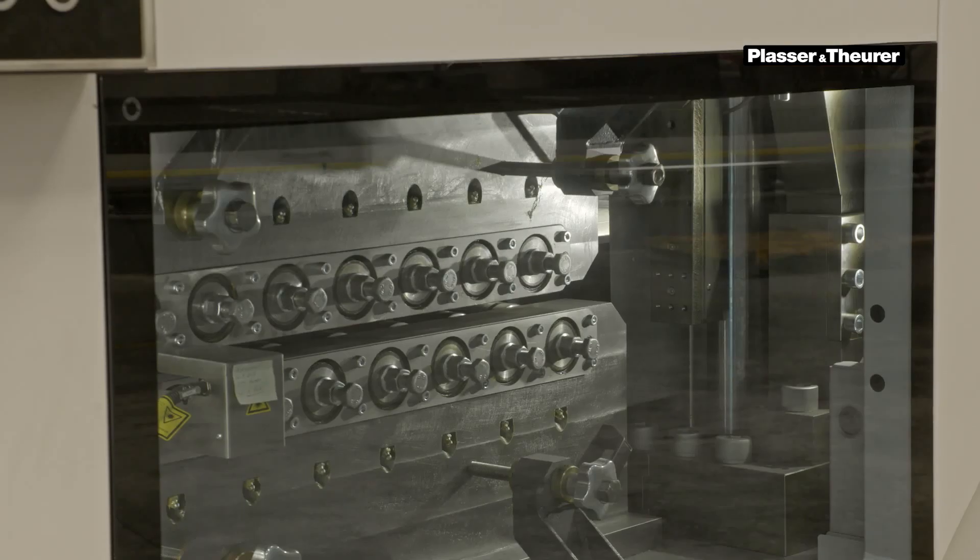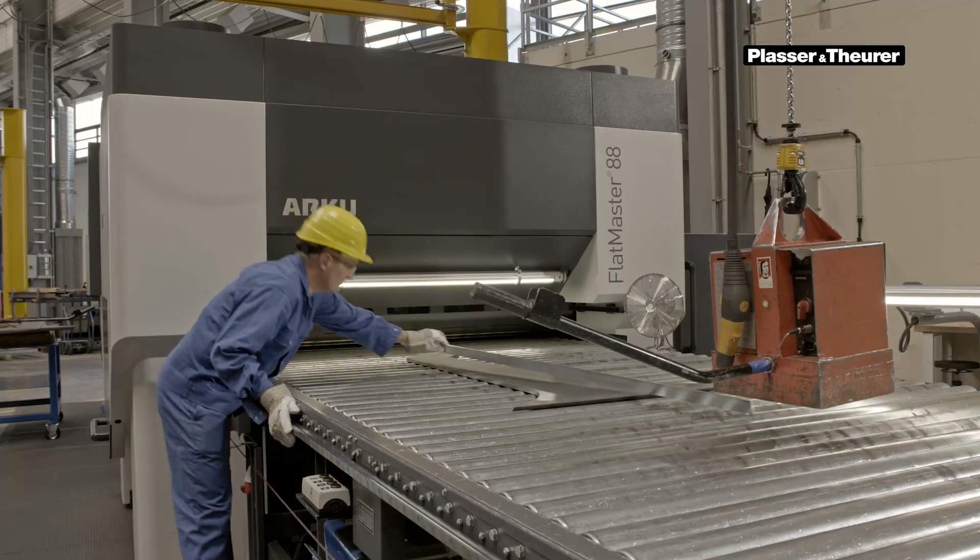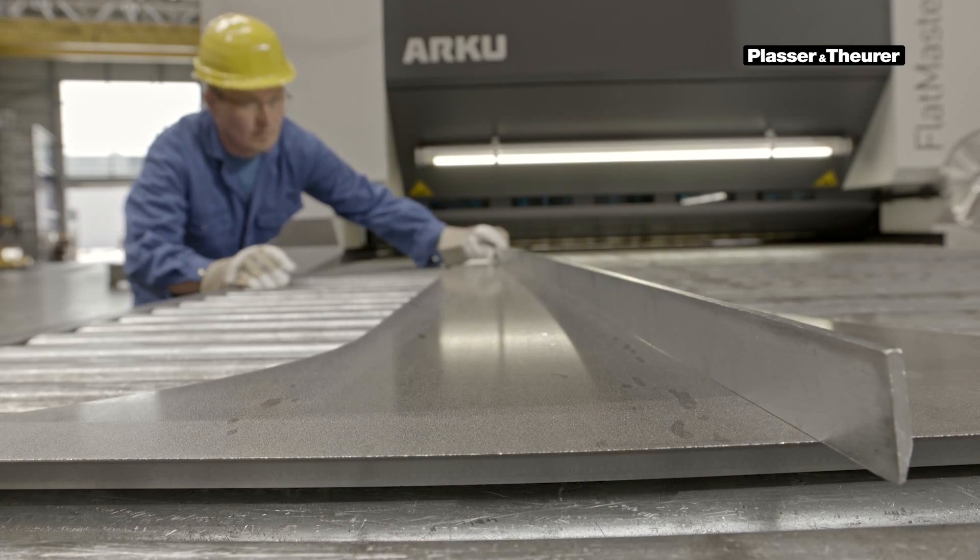All the following stages of work have been adjusted to the high speed: deburring, sandblasting, straightening and de-stressing.